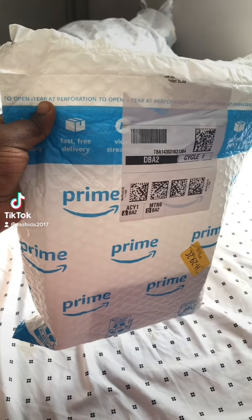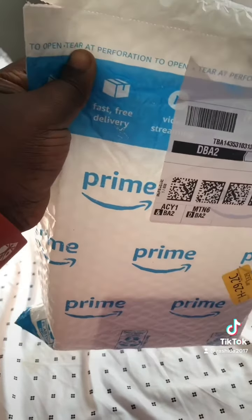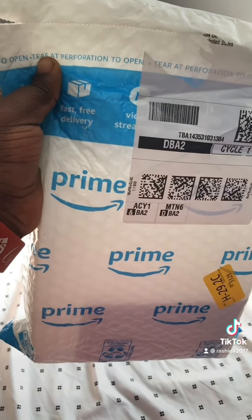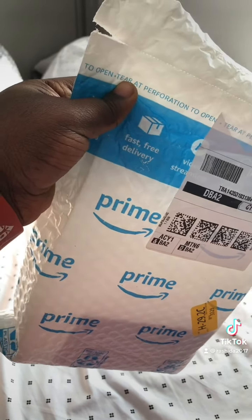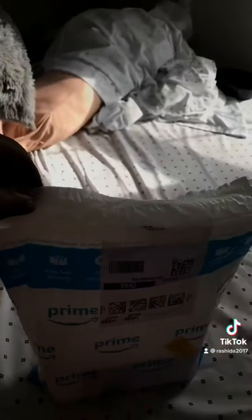So guys, your girl received a package from Amazon. I ordered a beautiful lovely item from Amazon — Amazon is my go-to shopping website and you guys should also join Amazon Prime. I'm a Prime member.